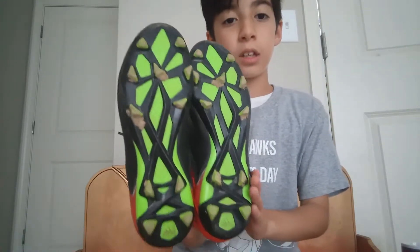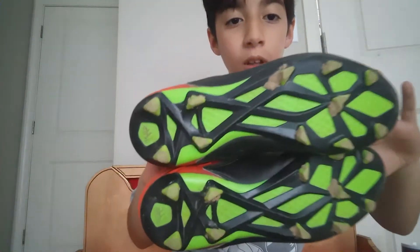Those cleats are the Lionel Messi cleats. He used to wear those — I think 2014. Take a look at them. These are the Lionel Messi cleats.